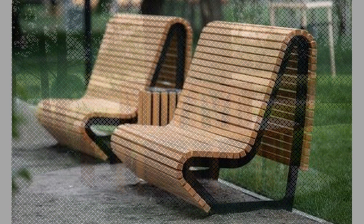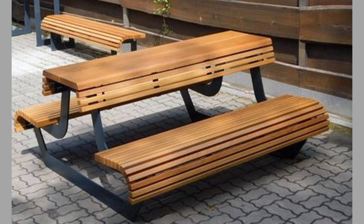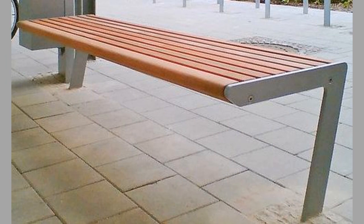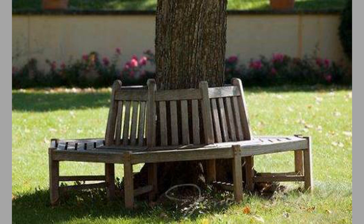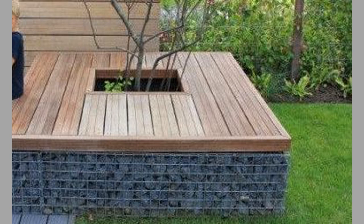Well, there you have them — our hand-picked garden bench design ideas. Which ones did you like? Share your thoughts in the comment section. We hope you've enjoyed today's content. If you did, please consider subscribing to our channel if you haven't already, and smash that notification bell so you'll be the first to be notified when we upload new videos. Your subscriptions, likes and shares inspire us to create more content. Thank you for watching until the end — we look forward to seeing you in our next video. Until then, stay safe and stay blessed.